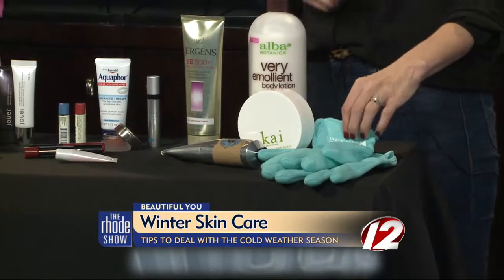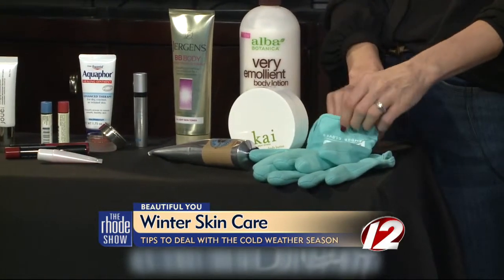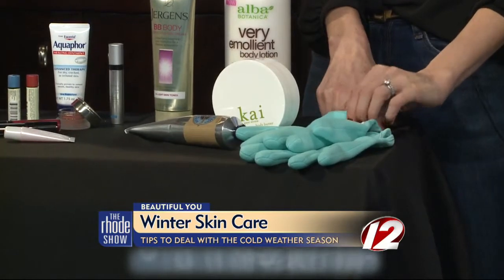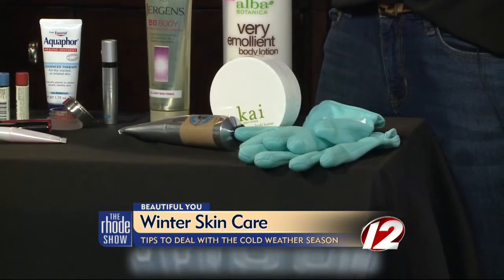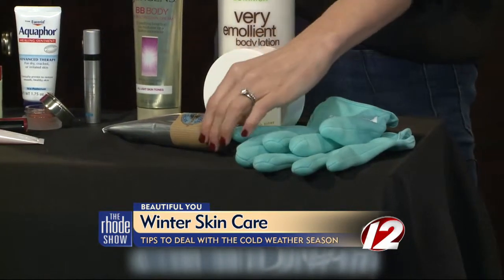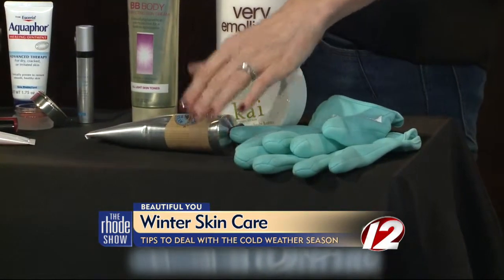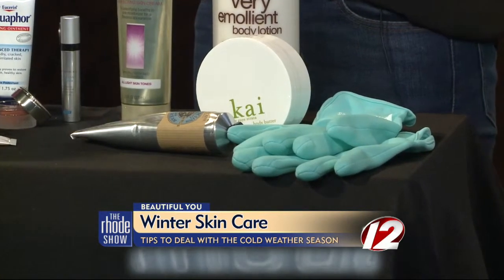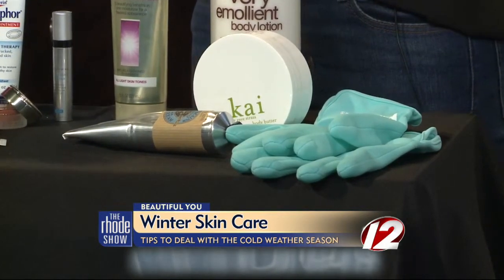Why are there gloves there? These have a silicone liner with moisturizer already in them — it's the lazy girl's version of hand cream. You can just put them on, read a book, watch TV, and your hands will be super hydrated. And my favorite hand cream is this L'Occitane hand cream. It smells amazing, it's very rich but not sticky, so it really hydrates your hands without giving you that goopy feeling.